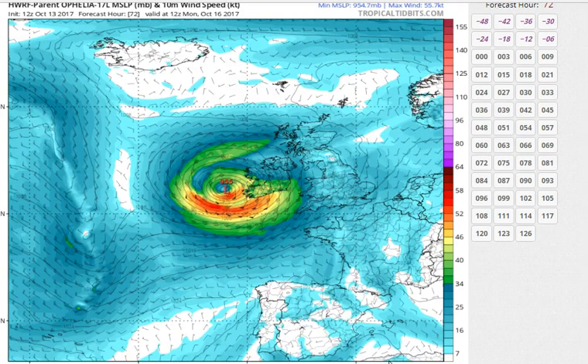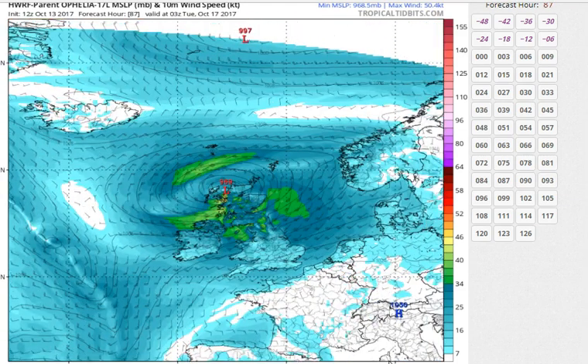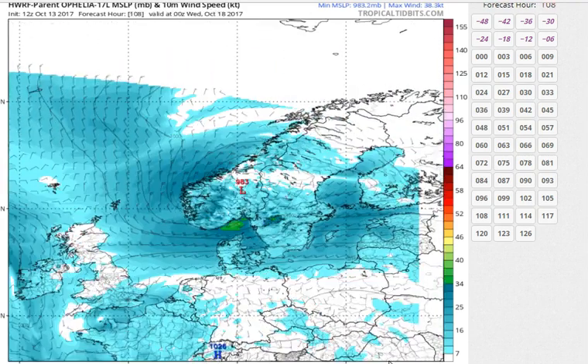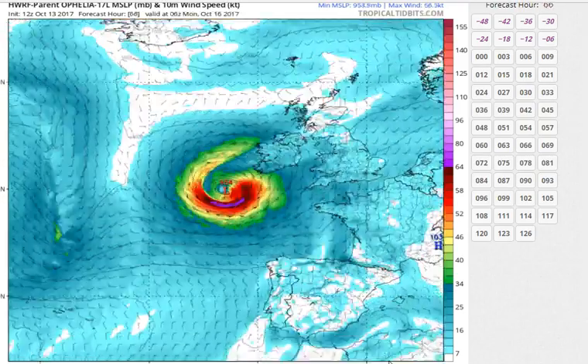On this model we're going to see Ophelia passing right over the northwestern corner of Ireland at noon Monday, and then from there it begins to move into Scotland and eventually into Norway and Sweden as a weakening low. I think that's reasonable — all the weather models show this.